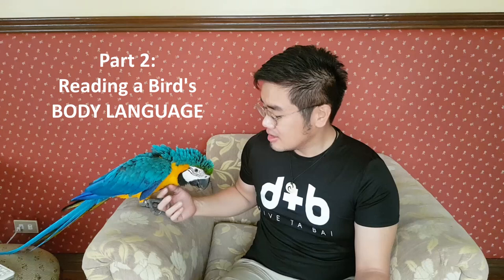This is the second part of a six-part series on how to train a bird, and today we're going to cover how to read a bird's body language. There are several species of birds out there with their own specific body movements, so this is a general guide on the key important areas to watch out for and how to interpret them.